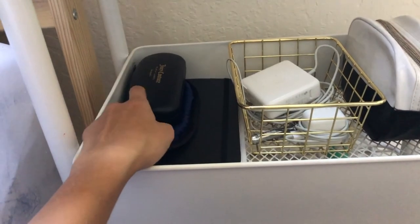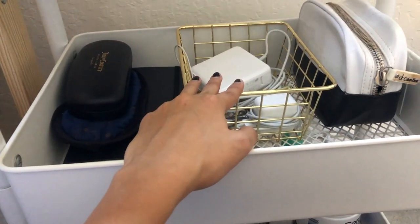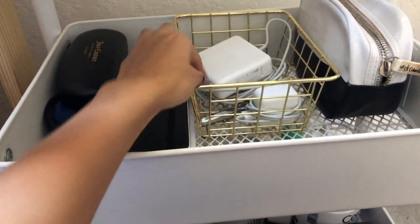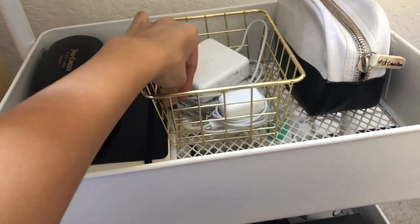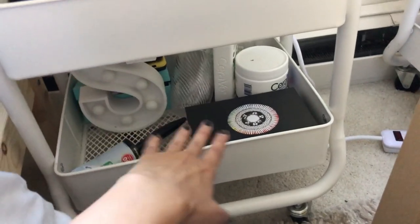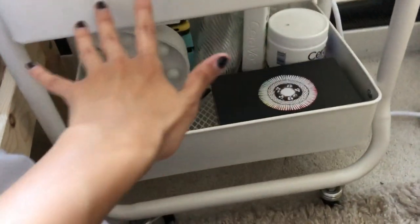Down here I have my glasses, a sleeping mask, a journal, a container with cords and chargers, and my cat's laser toy. There's also a drawer with personal things like my tarot cards, a little roller, and a bunch of random stuff.